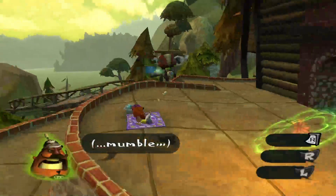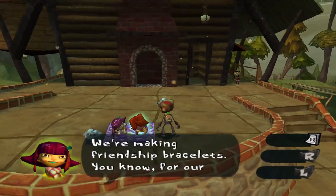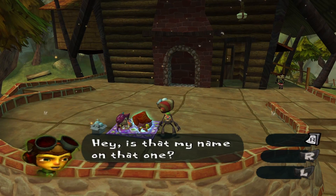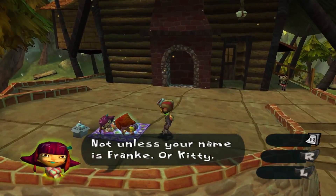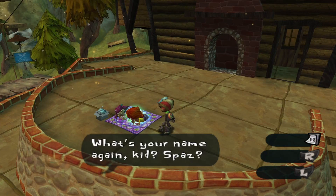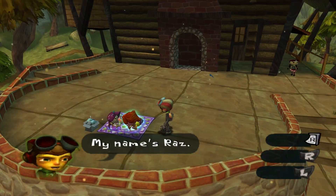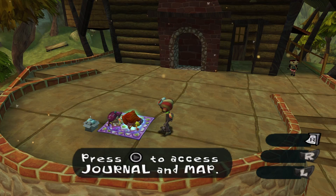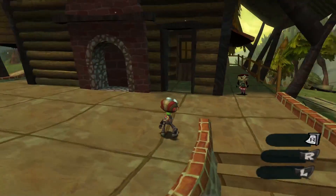First though, we've got Kitty and Frankie here. "Whatcha doin' there?" "We're making friendship bracelets, you know, for our friends." "Hey, is that my name on that one?" "Not unless your name is Frankie, or Kitty." "Oh, I guess I saw an R and an A. What's your name again, kid?" "Spaz?" "My name's Raz." "Well, Spaz, why don't you go bother someone else?" These two are the mean girls at the camp, so you just gotta be careful around them.